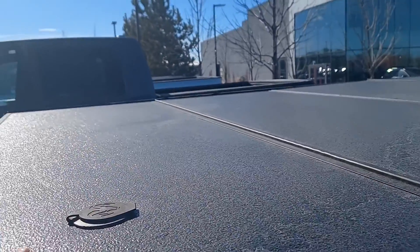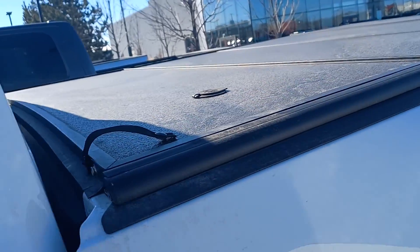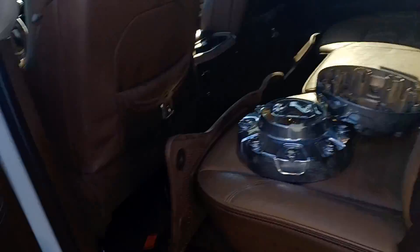Sorry, I'm dealing with a little bit of ice here so bear with me. You got the hard top toggle on here — it looks nice as well.